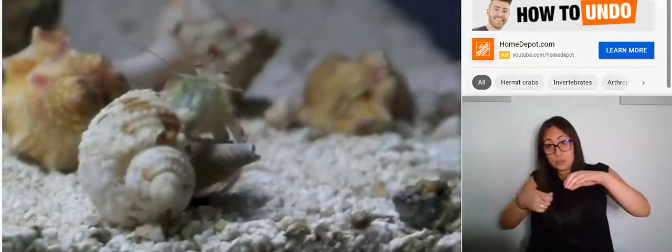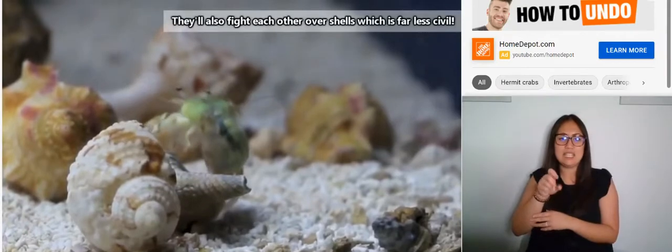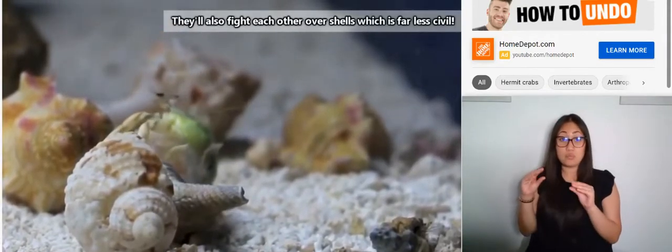Of course, as they grow, they'll need bigger shells. Often there aren't many empty gastropod shells just lying around, so hermit crabs will actually trade with one another to help ensure they get the sizes they need.